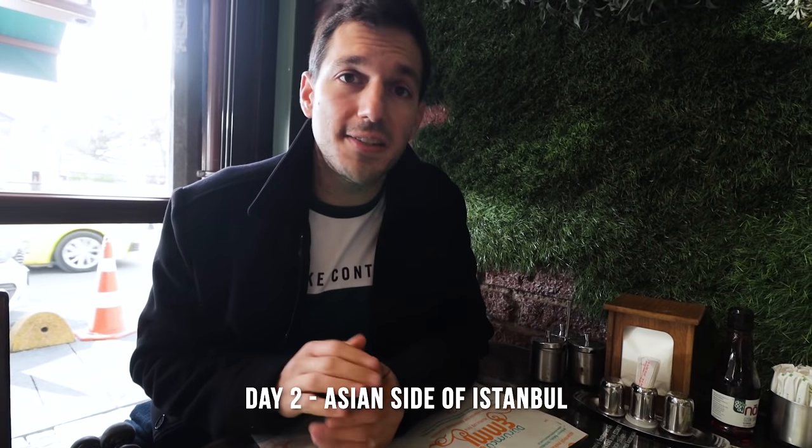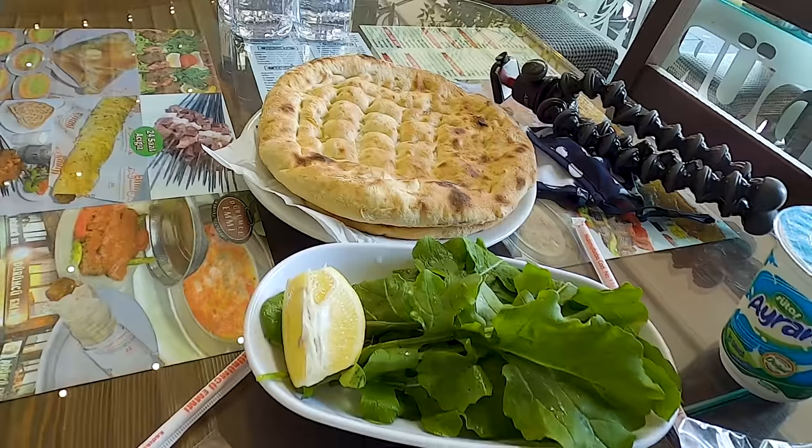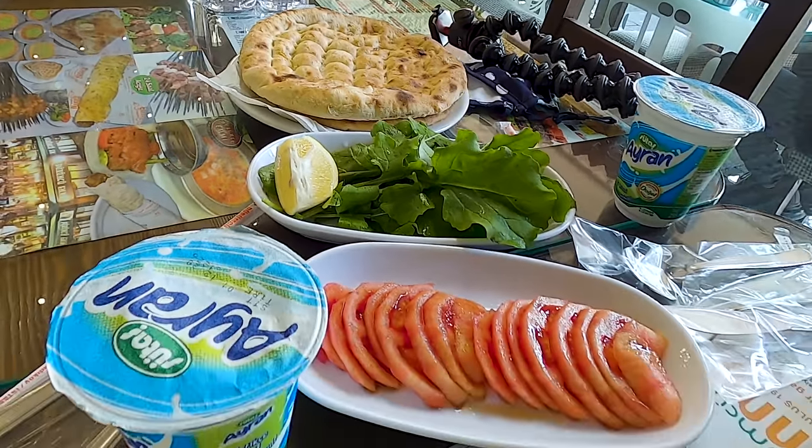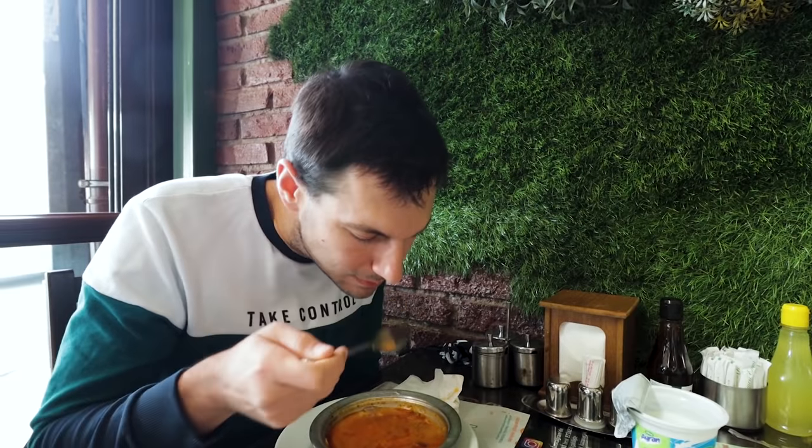We're starting our second day here in Kadikoy at Durumcu Emi, and we're here not for wraps but for one special thing called Beyran soup. Beyran soup is actually from Gaziantep and it's one of two hangover cure soups in Turkey. It's made of lamb and rice, so it's very filling. It just tastes so good. Steve and I were a bit crazy — we added more spice, squeezed lemon into the soup, and of course we have our ayran.